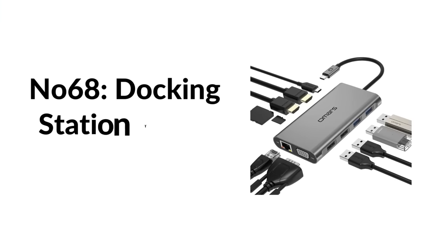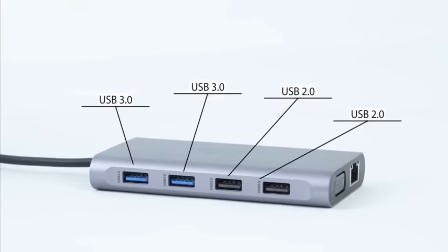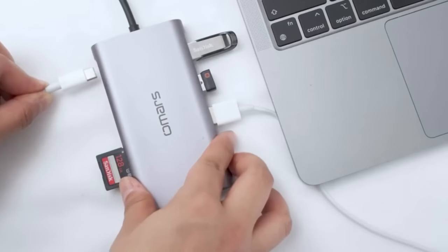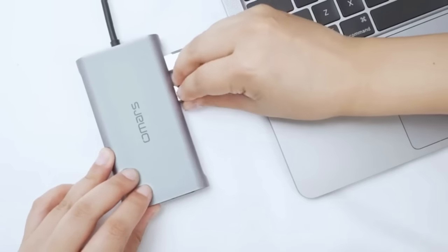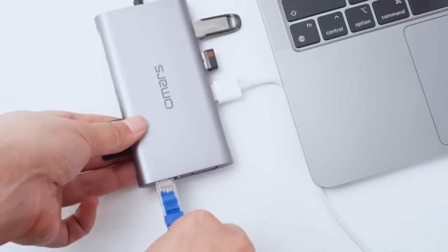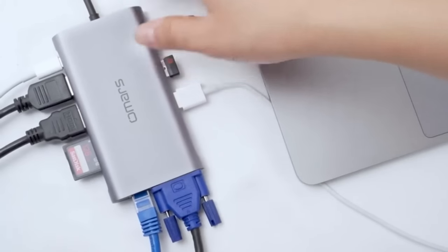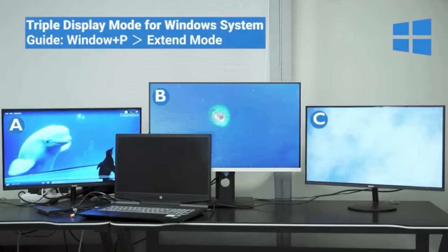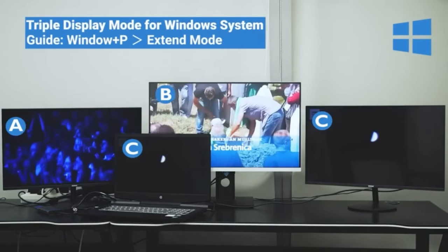Number sixty-eight: Omar's docking station triple display USB. This laptop docking station perfectly combines the function of a USB-C hub and docking station. Lightweight, portable, and powerful with multi-ports. Features an advanced chip with lower power consumption, quicker heat dissipation, and higher data transfer efficiency. The multi-HDMI and VGA ports can mirror or expand video to external triple or dual monitors. For Mac users, it also functions as a Mac mini dock. Note: it only supports mirror mode and non-mirror mode.